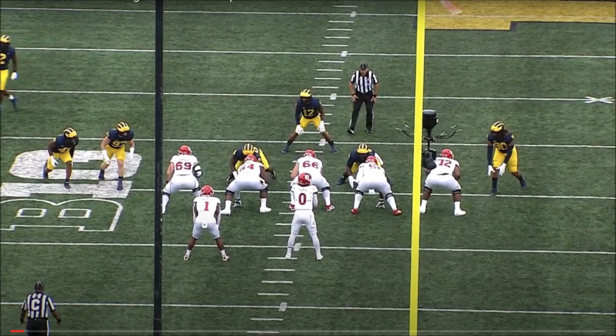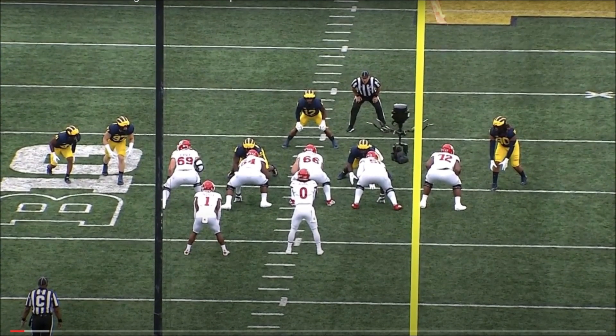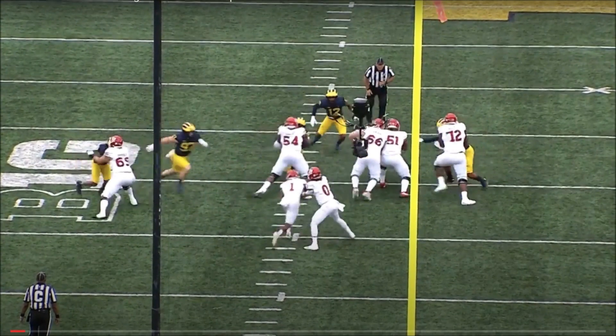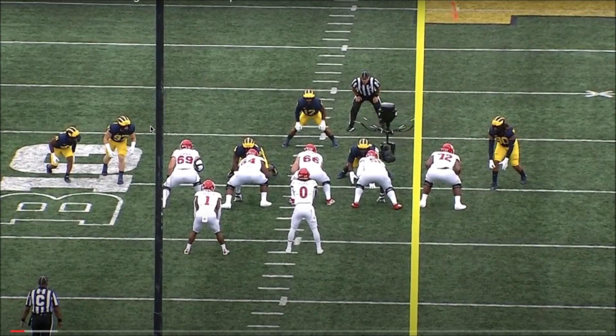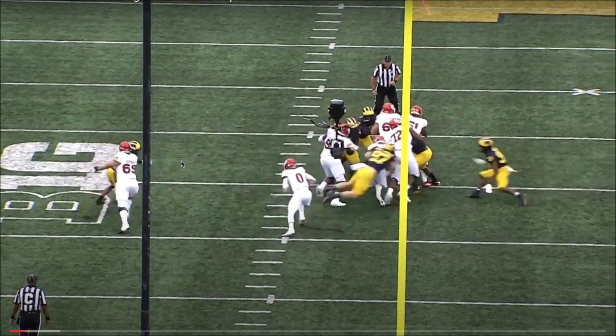Last play against Rutgers — another great example of Aiden Hutchinson stopping the run, this time coming inside. Looking at gap responsibilities: number 90 goes A-gap, the linebacker flows to B, and an outside edge rusher covers C-gap. Hutchinson moves laterally between gaps, gets inside number 69. He engages, then disengages to get to the ball carrier, coming off practically unblocked. He recognizes the run, comes inside, and stops it for a gain of zero — a tackle behind the line of scrimmage. Great momentum and aggression on that play.